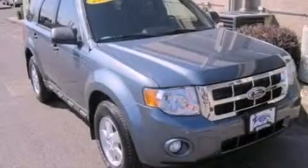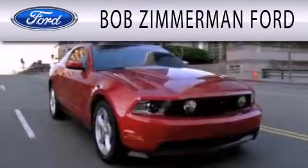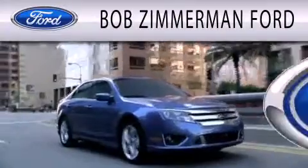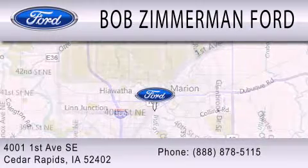This vehicle won't last long at this price. Call and arrange a test drive now. Bob Zimmerman Ford is dedicated to doing everything possible to ensure that the experience you have of selecting your next vehicle is as pleasant as possible. We are located at 4001 First Avenue Southeast in Cedar Rapids.